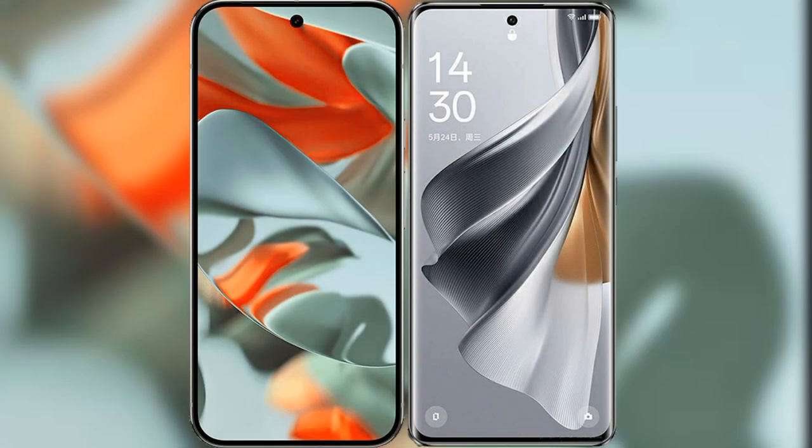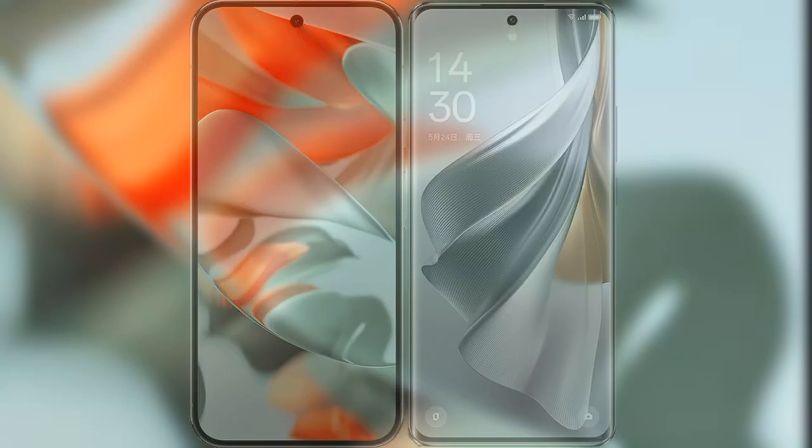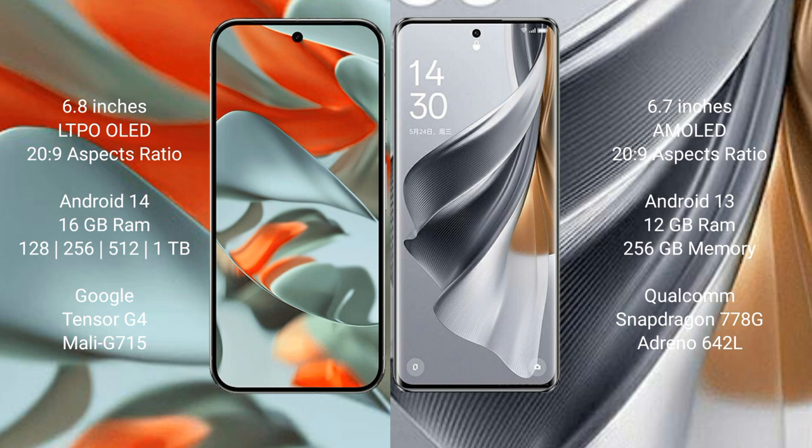I will compare the new Google Pixel 9 Pro XL with Oppo Reno 10 Pro. Google Pixel 9 Pro XL features a 6.8-inch LTPO OLED display with 6.0 PSO 22.9. Oppo Reno 10 Pro features a 6.7-inch AMOLED display with 6.0 PSO 22.9.